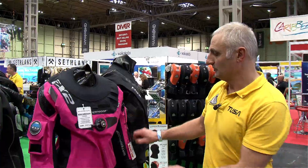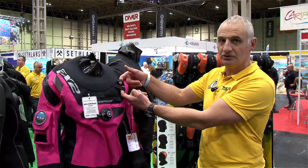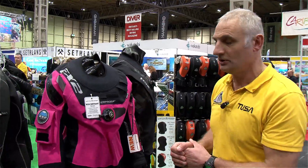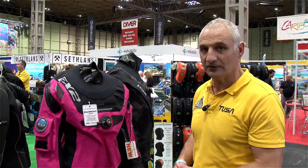Some other features: we've got zipper pockets and attachments for walkie-talkies or radios. So if you're using the suit for a long period of time or during the day, you will stay in the suit all day and be very comfortable.